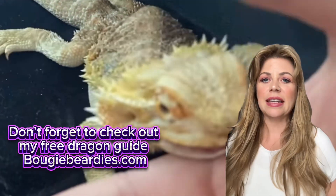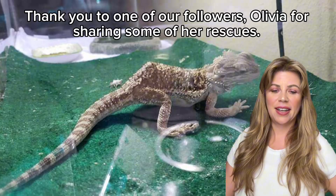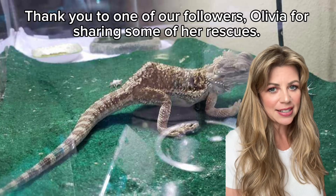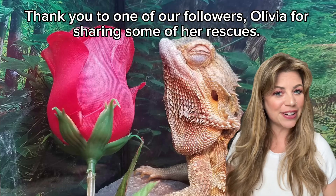Gerald's story is a reminder that even if mistakes were made in the past, education can change everything. So let's give our dragons the strong, healthy life that they deserve. Share this video to help other reptile keepers and subscribe for more bearded dragon tips. Got questions about your setup? Drop them in the comments — I'm here to help.